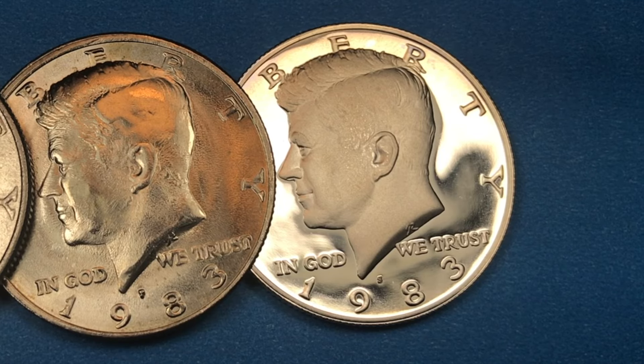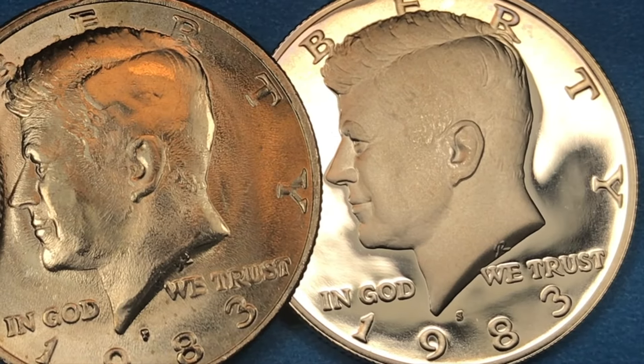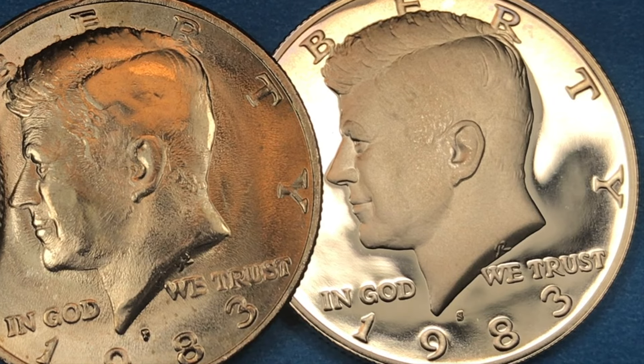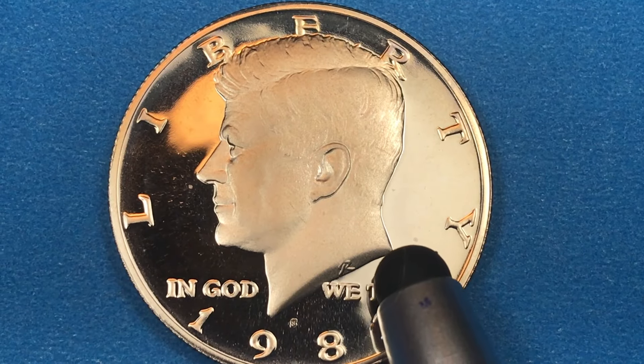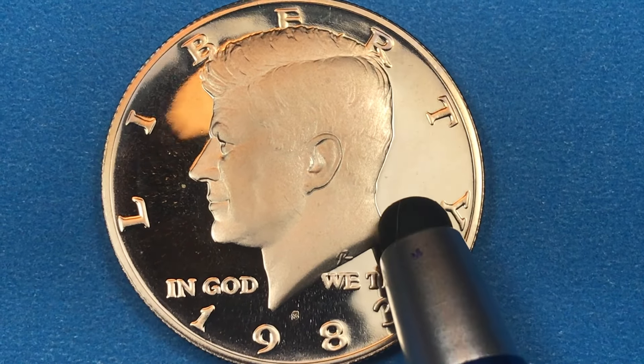Hey coin collectors and welcome to DC Coin World International Coin Channel. Today it's the Kennedy half from 1983. We have the San Francisco proof half here. Let's start with the proof coins — this is a coin that does not have a very high value for 1983.